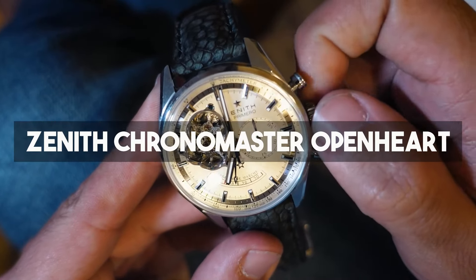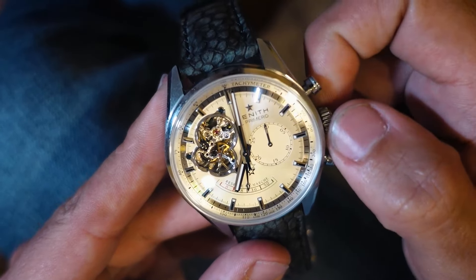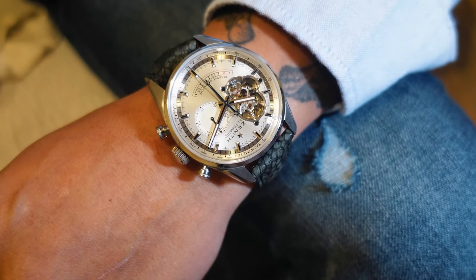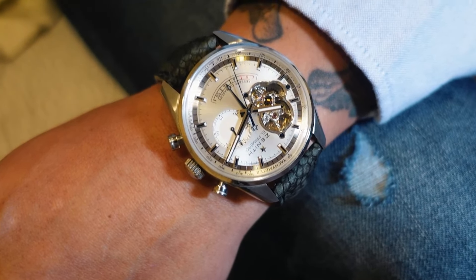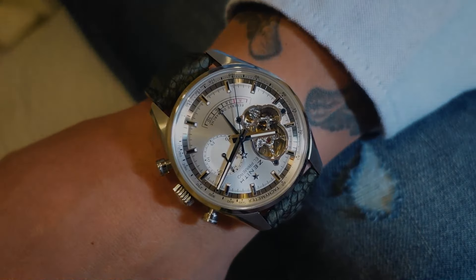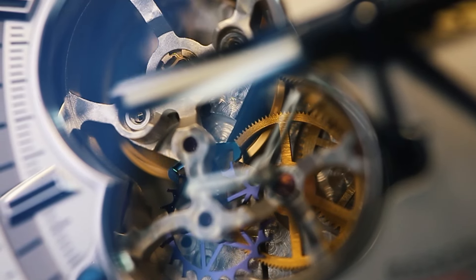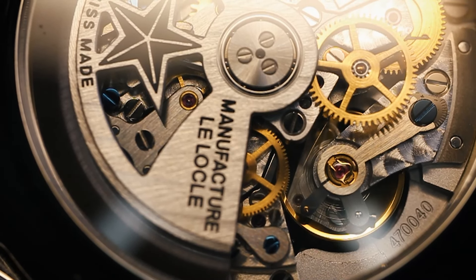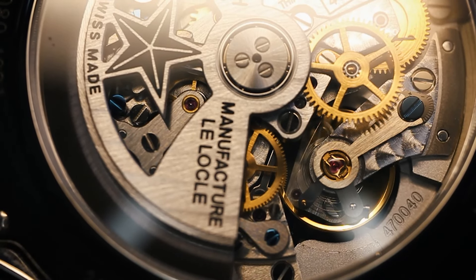Then we have the Zenith Chronomaster Open Heart — a stunning watch and my first El Primero chronograph. I was in love with this watch. The only problem was its size; the 42 millimeter case felt humongous. But everything else about this watch was perfect. If it was 38 or 39 millimeters it would have definitely still been in my collection, but I ended up selling it to a dear friend who I know will take care of it and enjoy it just as I did.